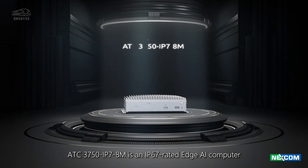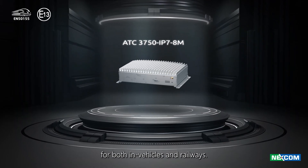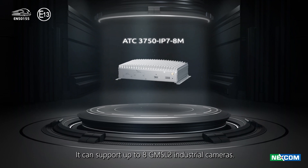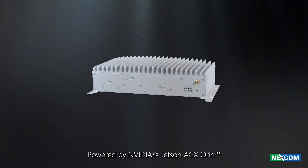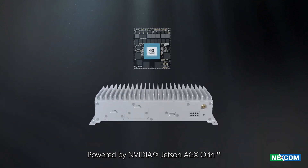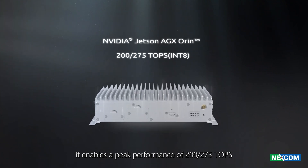ATC-3750 IP78M is an IP67-rated edge AI computer for both in-vehicles and railways. It can support up to 8 GMSL2 industrial cameras. Powered by NVIDIA Jetson AGX Orin, it enables a peak performance of 200 to 275 TOPS.